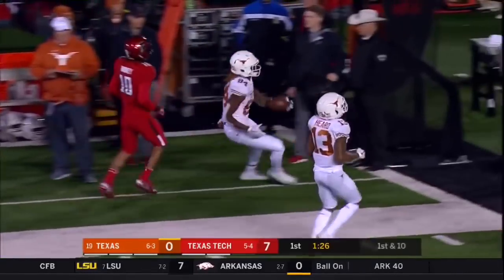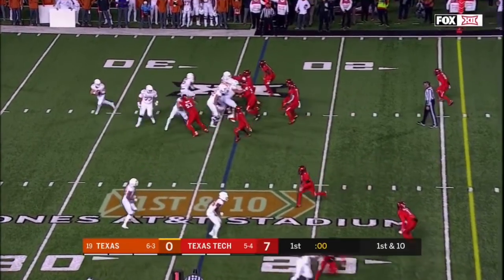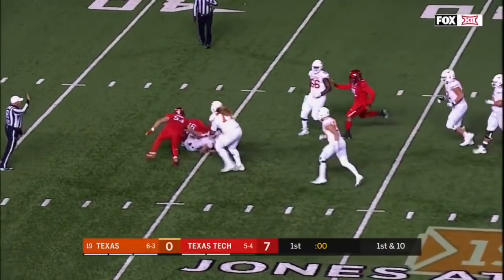How about that speed? 40. To the bottom of the screen. He'll roll in that direction. Now pressure comes and down he goes.